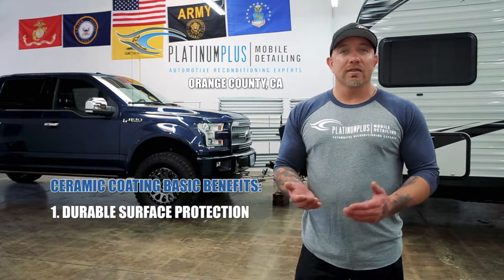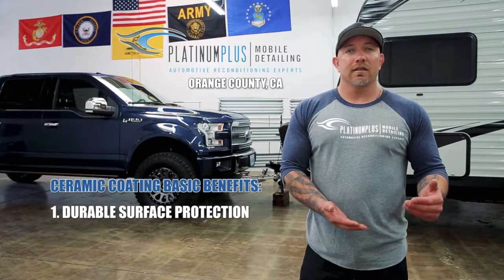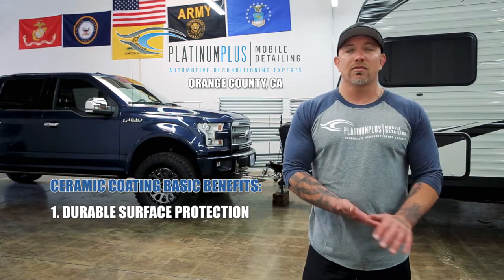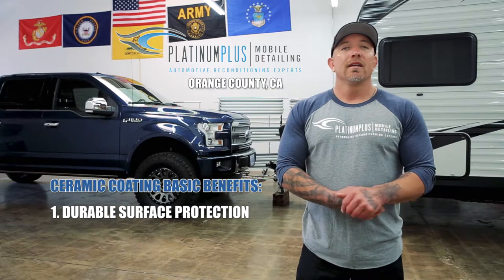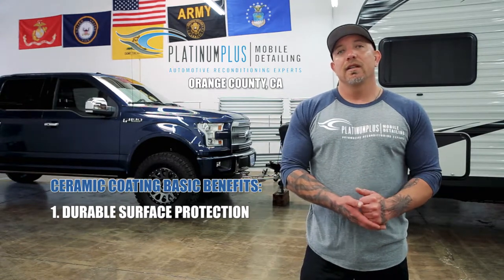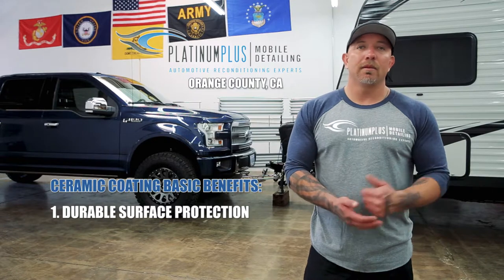With a wax or a sealant, if you put a chemical on your paint — like a degreaser or a window cleaner — you're going to strip that protection right off your vehicle. With a ceramic coating, you can't take it off. The only way to remove it, once it's hardened and cured, is a very heavy compound buffing, or by sanding it off and then buffing it back out.